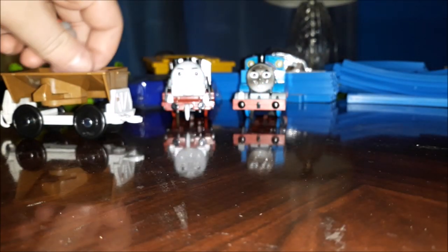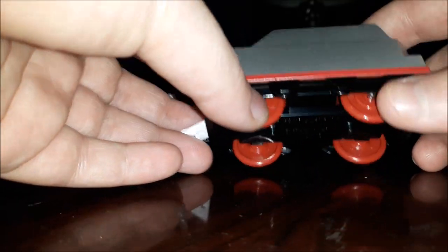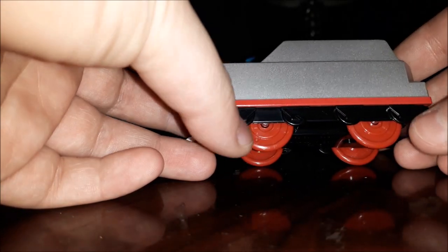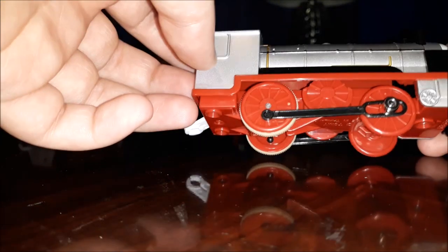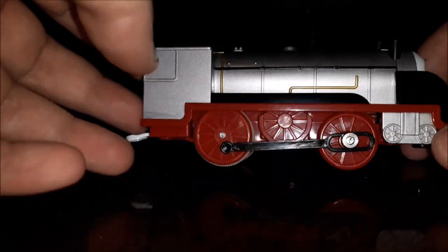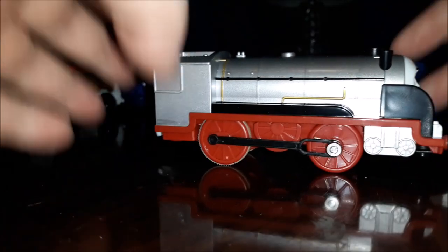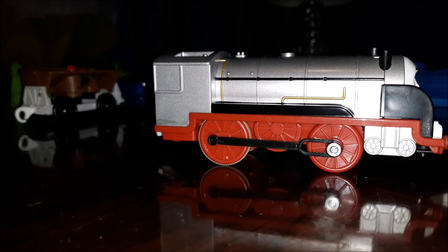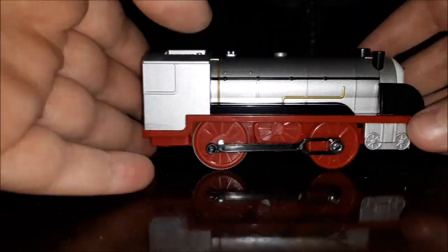I'm going to put the coal on the truck. Here's Merlin's tender — very nice detail. I like the wheels with the red actual wheels in them, so that's very cool detailing. And here's Merlin, the invisible engine — well, I wouldn't say invisible — a silver locomotive. I forgot what class he is. My brain's not working right. I need to watch Journey Beyond Sodor again to remind myself of what type of locomotive he is. He's a special engine with three funnels, as you can see — three funnels.